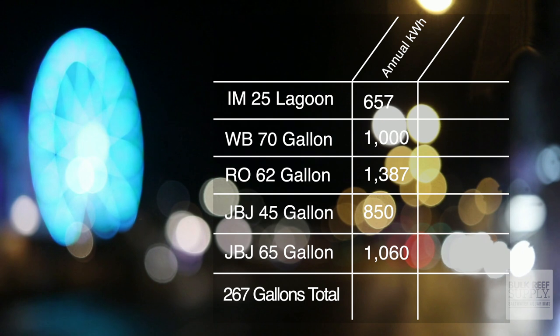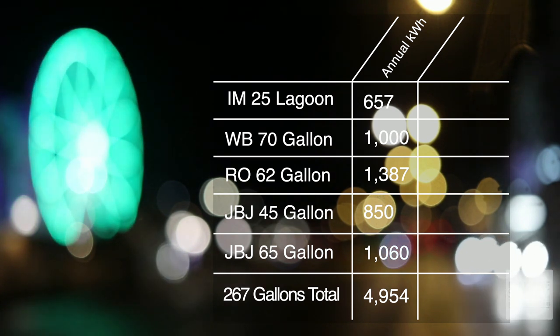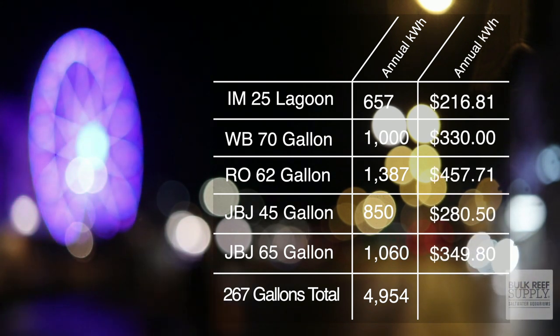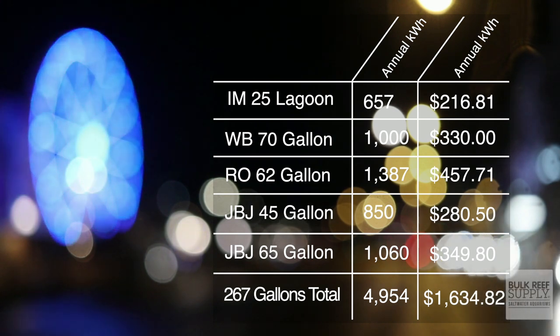My yearly kilowatt usage on average is around 4,954 kilowatts — it's probably going to be a little bit higher than that. The Palm Springs annual cost ranges from $216 on the IM25 Lagoon to over $450 on the 62-gallon Reef Octopus. The grand total to run five tanks in Palm Springs, California with almost 270 gallons of water volume is $1,634.82.